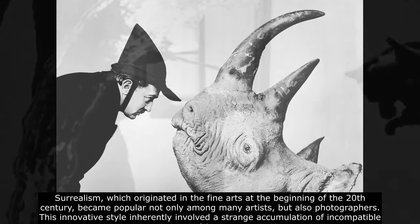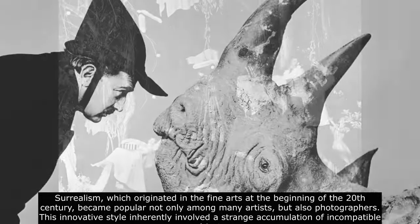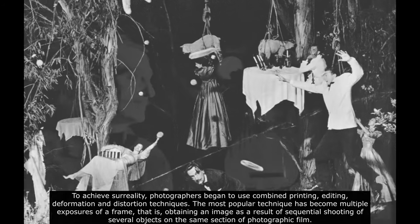Surrealism, which originated in the fine arts at the beginning of the 20th century, became popular not only among many artists, but also photographers. This innovative style inherently involved a strange accumulation of incompatible objects. To achieve surreality, photographers began to use combined printing, editing, deformation, and distortion techniques.